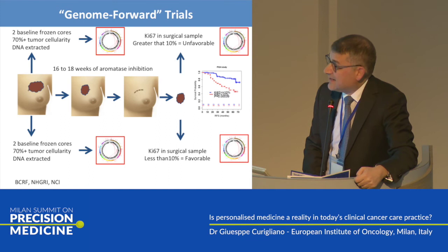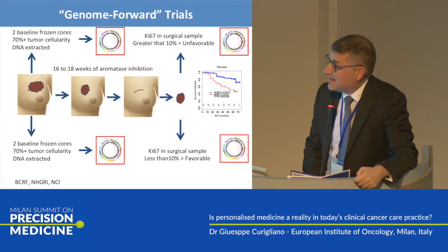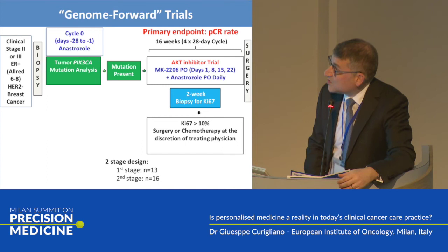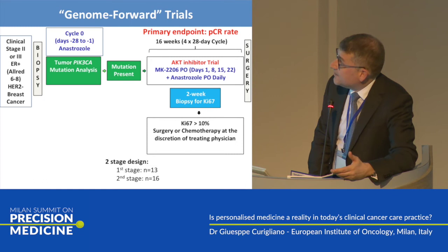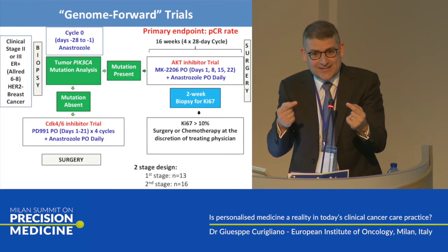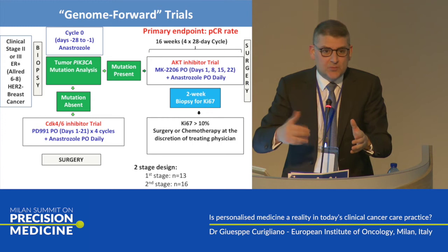This is another model — a genome-forward trial. I believe it's outstanding. Matthew Ellis is doing a lot of trials with this model, also performing whole genome sequencing. In this trial, you perform a baseline biopsy: if you have a PI3-kinase mutation, you receive a PI3-kinase inhibitor plus endocrine therapy; if you don't, you have a CDK4/6 inhibitor trial. It's not correct that if you don't have one agent, the patient loses the possibility to access innovative treatment — you need a backup arm.